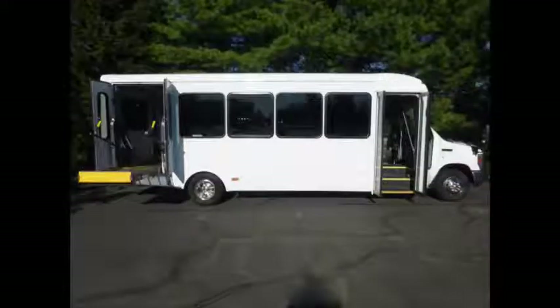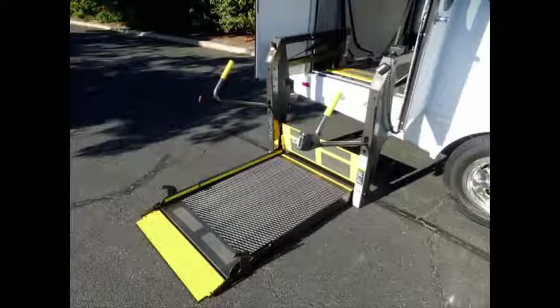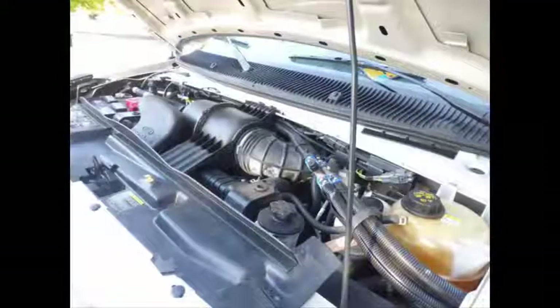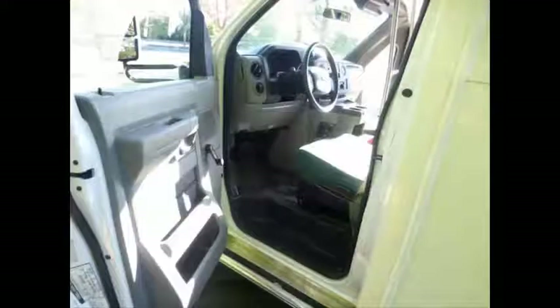Well-appointed reconditioned shuttle bus with Braun Vista electronic wheelchair lift. All mechanical functions are in excellent working condition, and all fluids have been checked and changed as needed. It has a 6.8-liter V10 Triton gas engine and 5-speed automatic transmission with overdrive. The rugged and dependable engine delivers superb performance and power under load, and is known for its power and low maintenance. Electric heated mirrors, anti-lock brakes, and driver step.